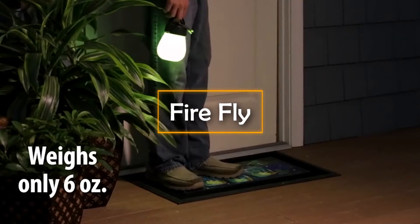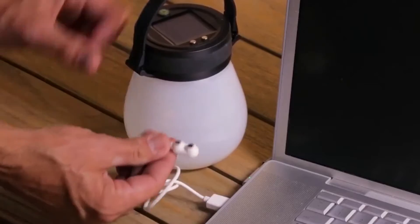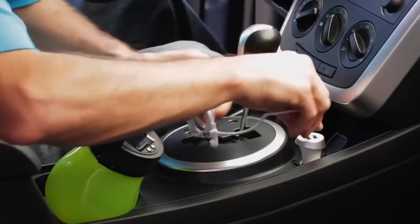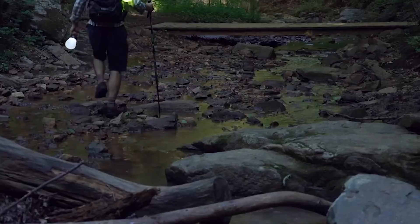Let us now meet Firefly. I remember chasing fireflies as a kid. The Firefly I am showing you right now is also inspired from the firefly and is actually a solar lamp. It obviously gets charged through solar energy.